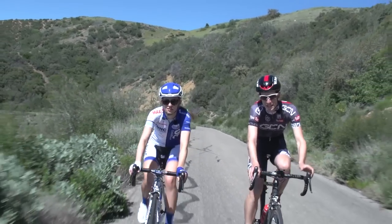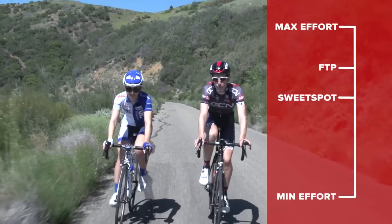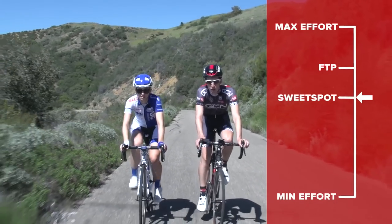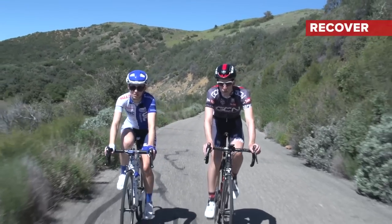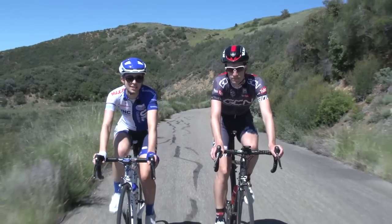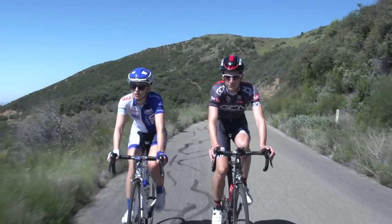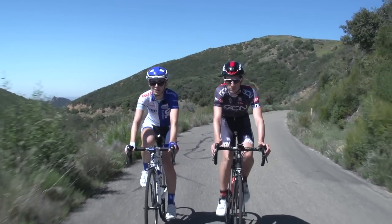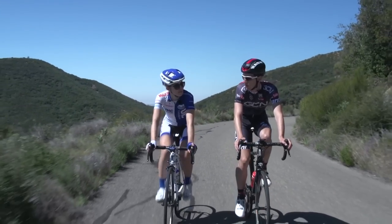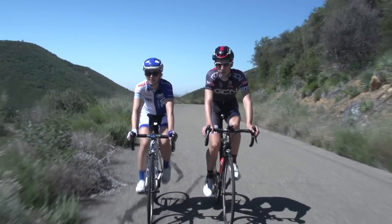Sweet spot intervals were where I made some of my biggest improvements in the years just after I got a power metre. It refers to a level just a little bit below threshold, so it's hard but it's not so hard that you can't do a number of sessions per week and still allow your body to recover, adapt and then go again. You can vary these sessions by doing intervals of different lengths, generally over 15 minutes, and you can also vary the types of training that you use to do them. These sweet spot efforts are often described as the best bang for your buck and they offer the best physiological response for the time you put in the saddle.